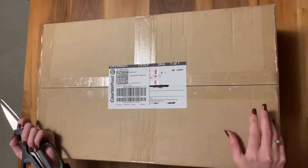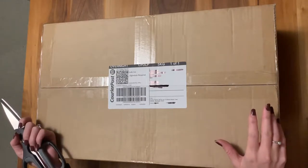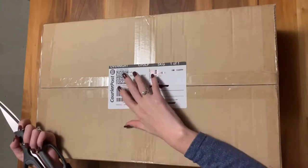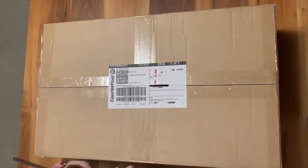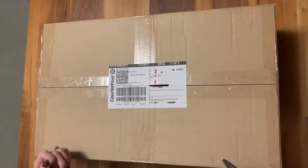Deadly Ponies also only send everything signature required, which is just a good security feature. Although your courier does need to be one that follows those rules. I was pretty disappointed to see that our courier actually left this on the front step, so shout out to a good friend who went and picked this up for me pretty quickly — I didn't want it sitting outside.